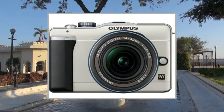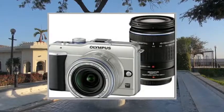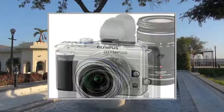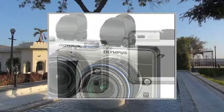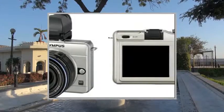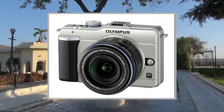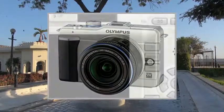I was looking to replace my trusted Fuji F31FD point-and-shoot, which was getting a bit old after 3 years of heavy use. My other camera is a Canon 450D DSLR, which is most often used with the Canon EF 24mm f/1.4 lens.